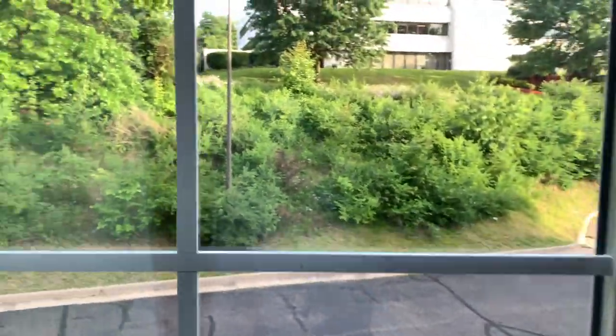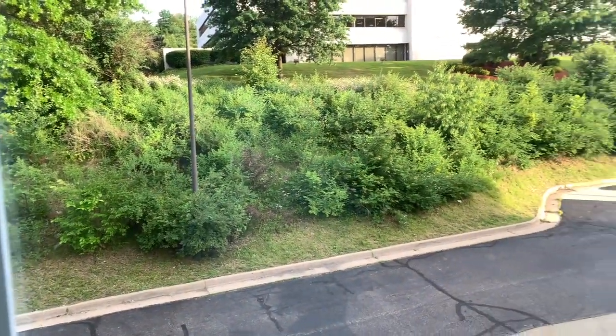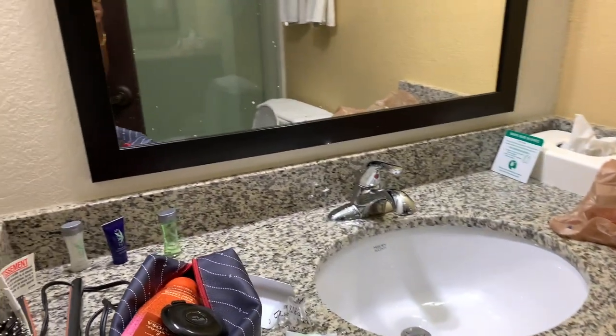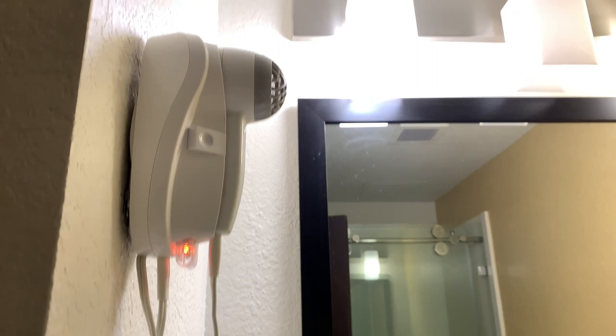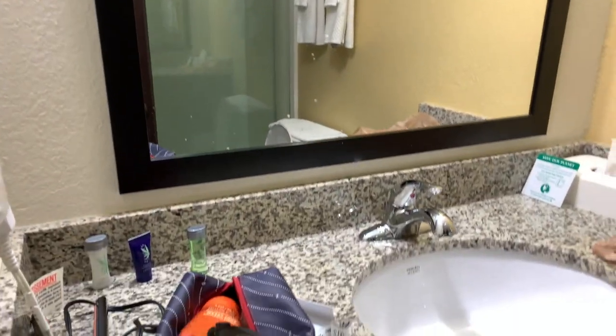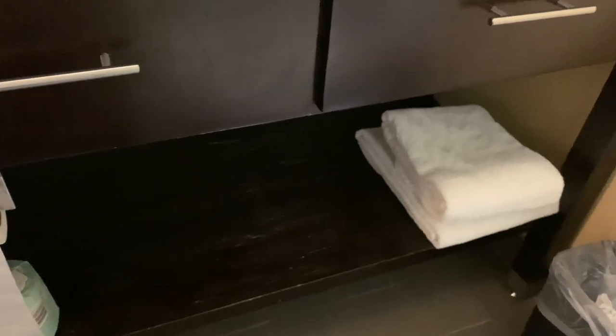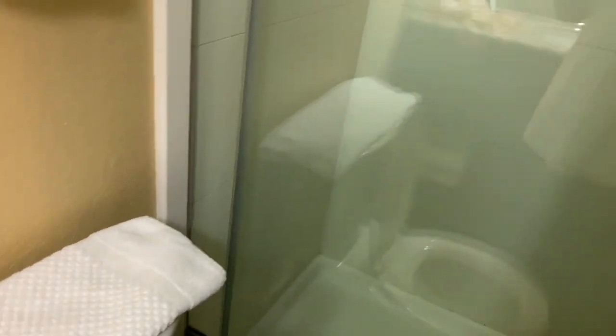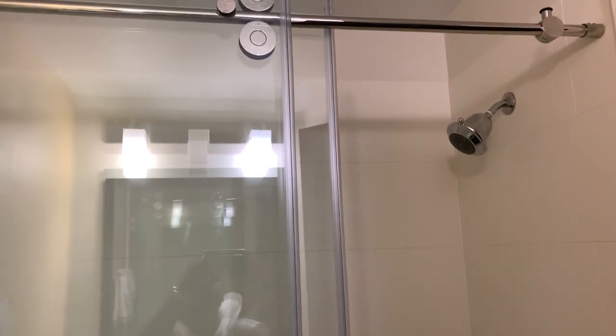Here is the second floor view. This is the bathroom, which was quite neat. There is also a hair dryer available. Overall it is okay.